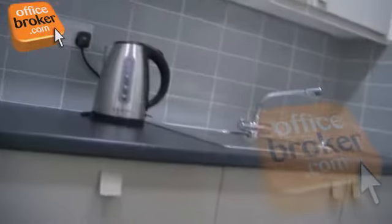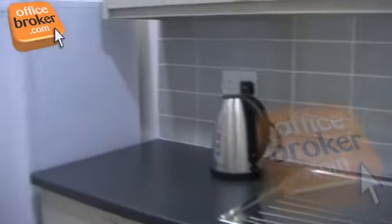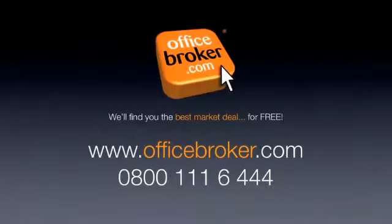Communal kitchen facilities are fitted to a very high standard and are regularly monitored to ensure a pleasant working environment. Officebroker.com can help your business get the best deal on an office within this building on Barrington Road, Altrincham. For more information, call us free on 0800 111 6444.